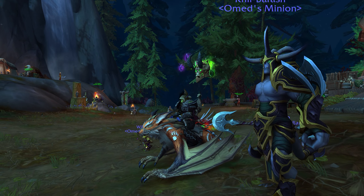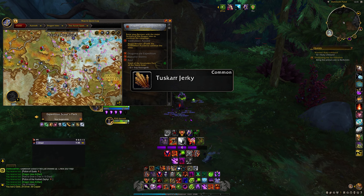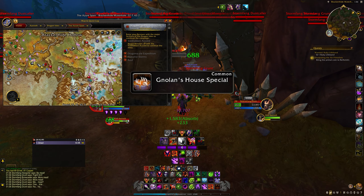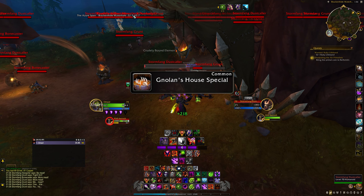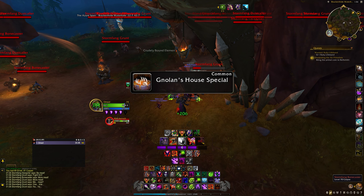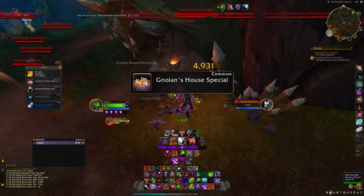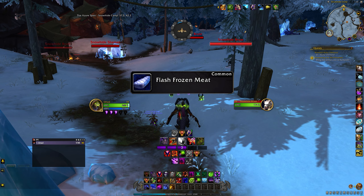The first item is the Tuscar Jerky, and it drops off of the gnolls at Darktooth Pond in Azure Span. The second item is Nolan's House Special, which I was able to get mainly off of the Stormfang gnolls, specifically in and around the gnoll camp located within the Breckenhide Waterhole.